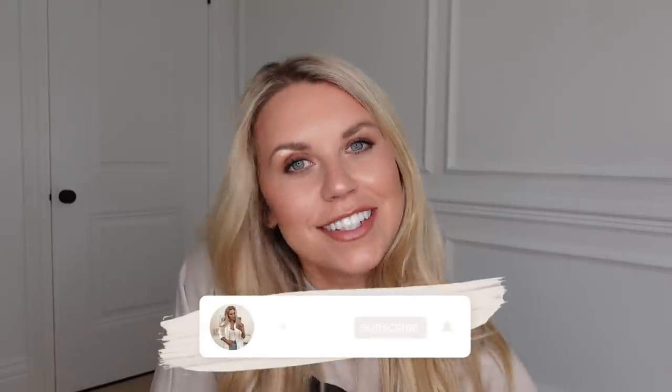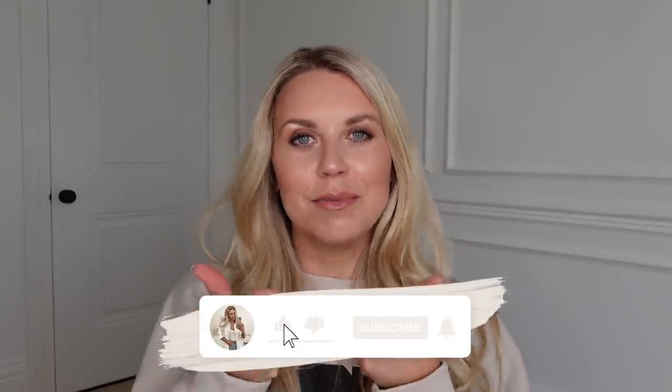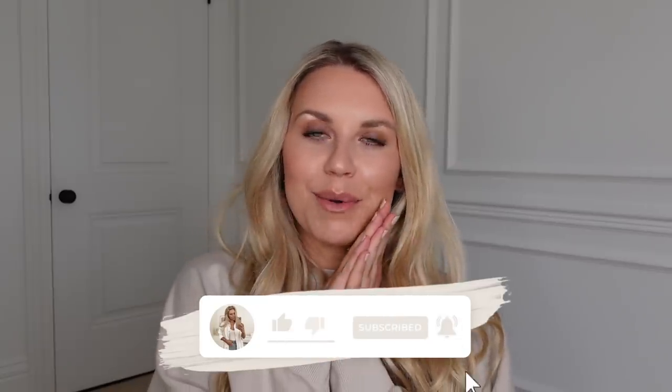That is everything I picked up from Primark! I hope you guys have enjoyed this lengthy haul. Do give it a thumbs up if you enjoyed it and please subscribe — I would love to hit 100,000 subscribers at some point this year. I can see that 65% of you haven't subscribed yet, so it would really mean the world. Thank you so much for watching and I hope to see you all very soon in my next video. Bye guys!